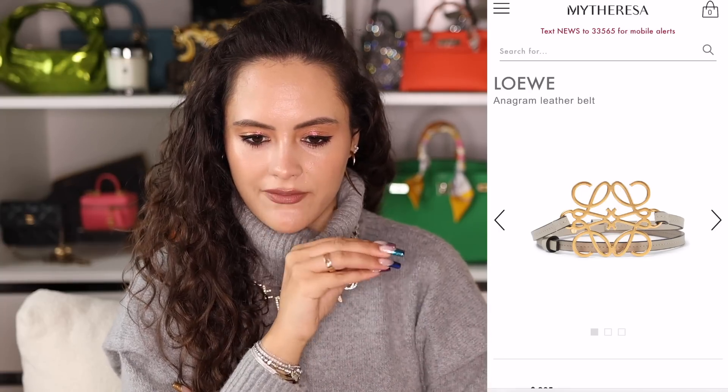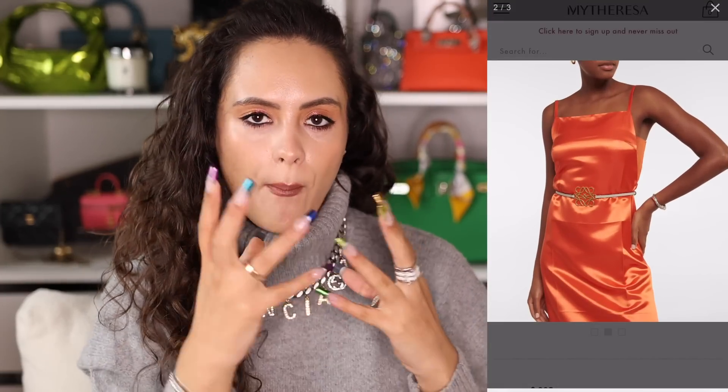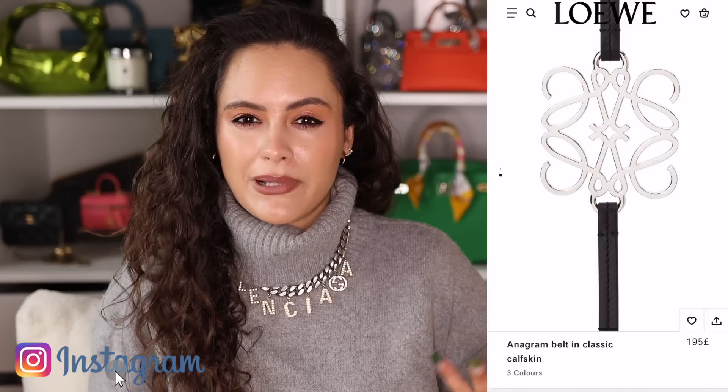The Loewe anagram belt is very interesting and intriguing. If you're buying for somebody who likes a waist belt, or wears blazers and jackets with cinching at the waist, this is a fabulous detail to add. It's a thin leather strap with the gold Loewe anagram in the middle — just imagine that over a black blazer, cinching it in. There are a couple of different leather colors. It would also look great with a high-waisted black skirt in place of a chain belt.